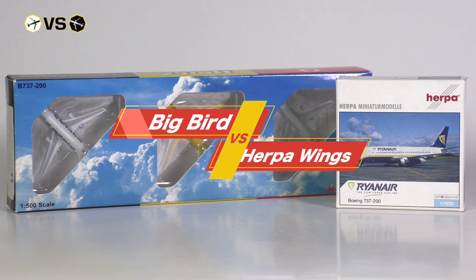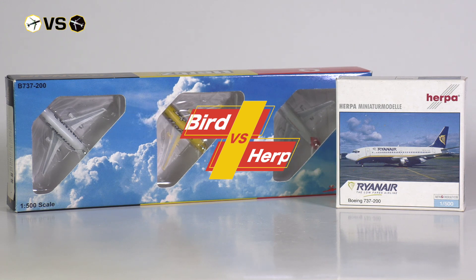Hello and welcome to a new episode of Versus, where we have two aircraft models going up against each other. In today's episode we have two Boeing 737-200s, both from Ryanair and in scale 500.